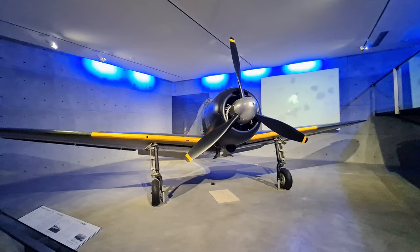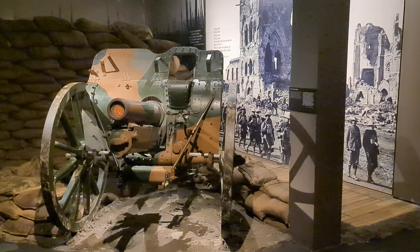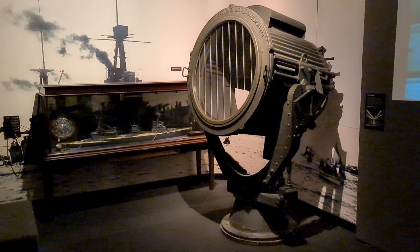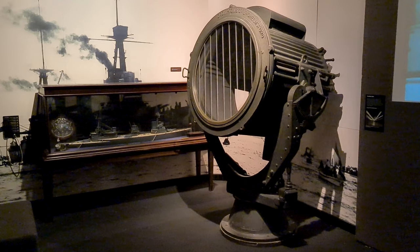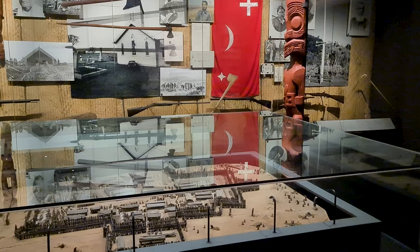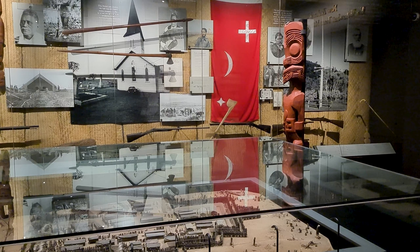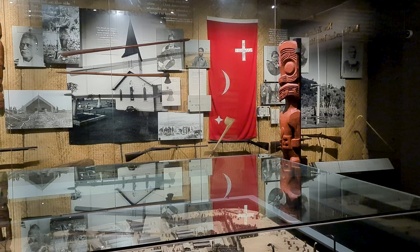Auckland War Memorial Museum is dedicated to telling the story of New Zealanders who served in conflicts around the world and at home. Here you can explore the history of conflicts from the New Zealand Wars through World War I, World War II and present day conflict and peacekeeping.